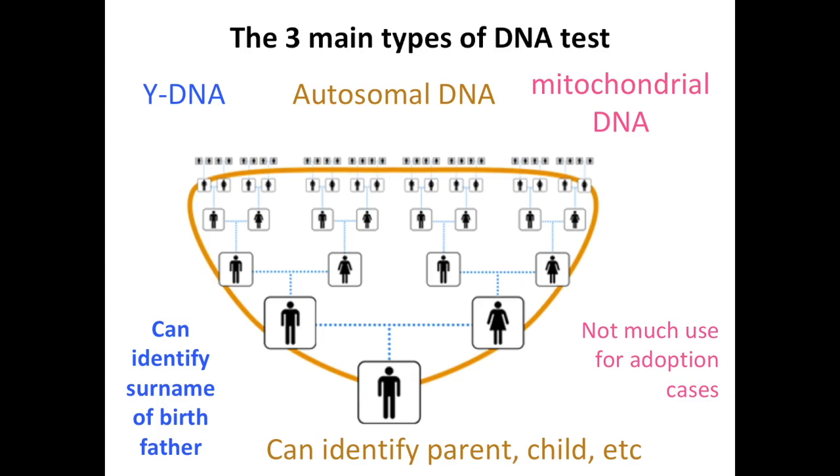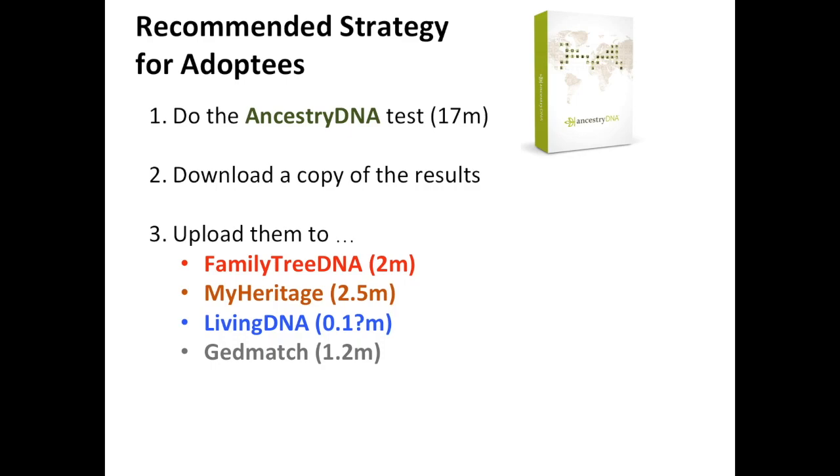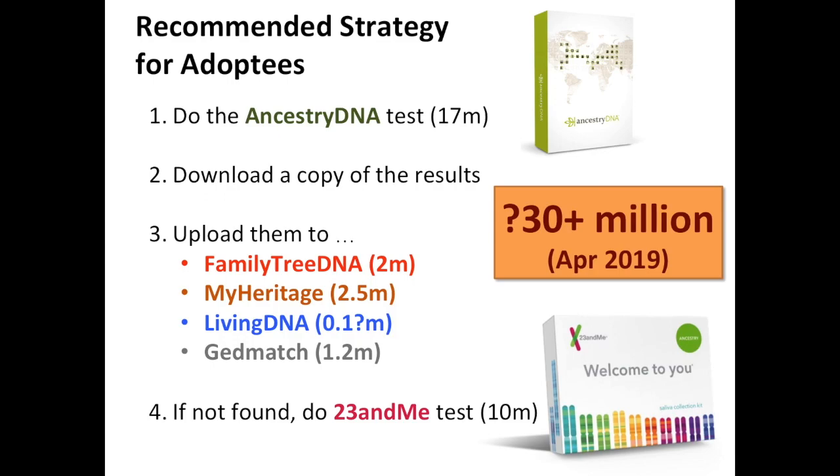Y-DNA can identify the surname of your birth father, as we saw earlier with a clear signal for a particular surname among Y-DNA matches. Mitochondrial DNA is not much good for adoptee cases and I only use it in very specific circumstances. The recommended strategy is to do the AncestryDNA test first, then download and upload your results to Family Tree DNA, MyHeritage, Living DNA, and GEDmatch. If you don't find the answer there, then test with 23andMe. Between them, there are over 30 million people in these databases, with Ancestry having roughly 17 million.